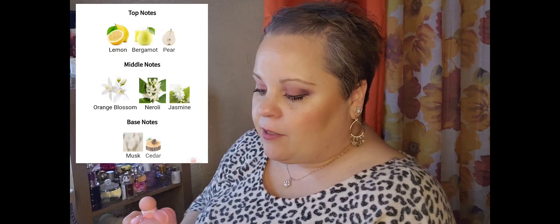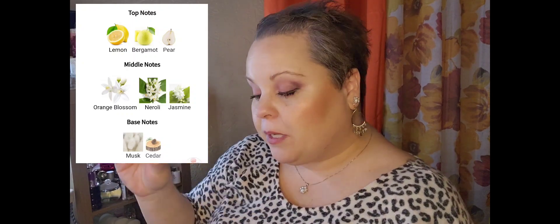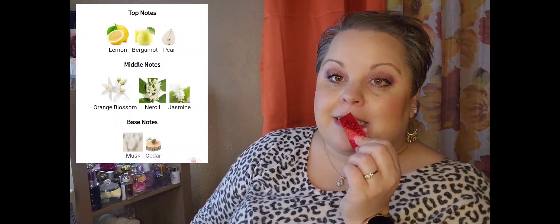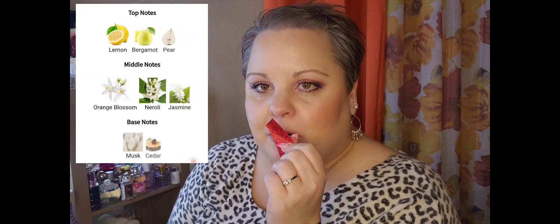This is a citrus white floral — cute little pink bottle. It is very citrusy. The notes are lemon, bergamot, and pear, and then it dries down to orange blossom, neroli, and jasmine, and then musk and cedarwood. This is a great citrus perfume — I love citrus in the summer. That orange blossom and jasmine really come through, and that jasmine with the lemon is so fresh and pretty. This is a beautiful springtime fragrance.